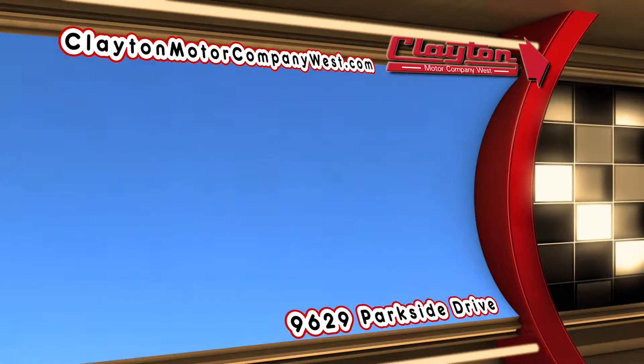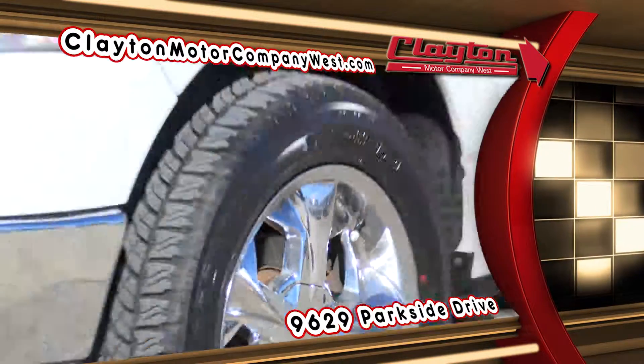It's tax time, and that means big savings on your next car, truck, or SUV from Clayton Motor Company West.